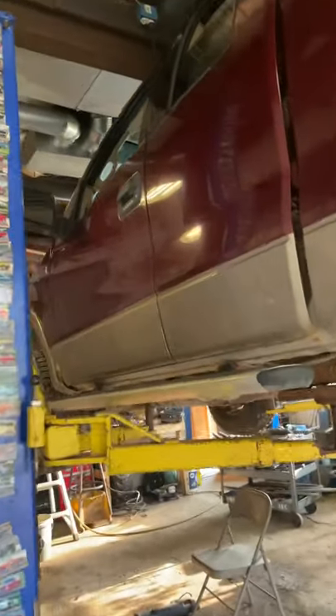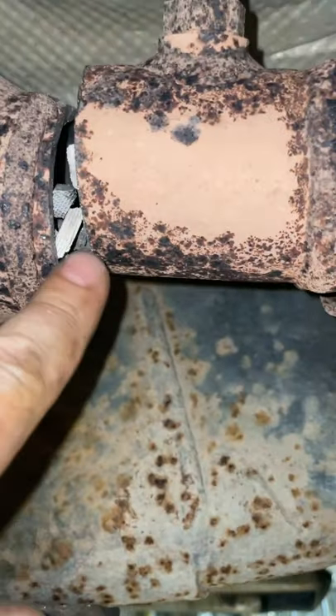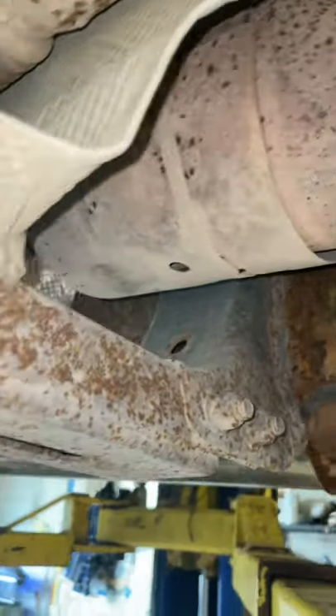Hey guys, we got a fun one today. I'm going to show you what a plugged up catalytic converter looks like. Here we are going underneath the vehicle, trusty sawzall in hand. We got this pipe chopped, and look at this — that's honeycomb from the catalytic converter just falling right out of there. That's one way you know your catalytic converter is plugged up.